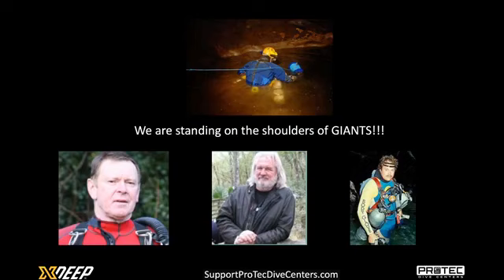My first experience with Martin Farr was his book, The Darkness Beckons. I guess most cave divers or sidemount divers have seen that one before. I was purely in awe about the pictures and the stories in his book. I was also lucky enough to meet him in person at a dive site in Mexico, and every once in a while we're in touch on Facebook, which is amazing because he's a true hero of mine.